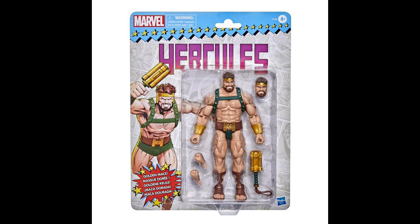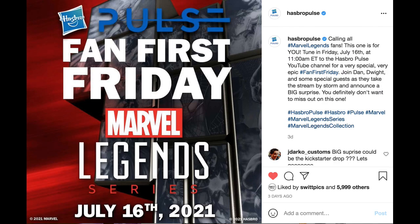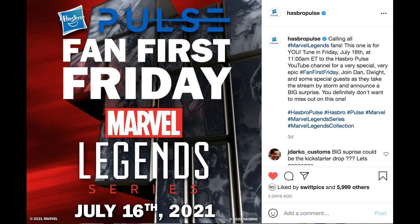A link to order Hercules will be in the description below. Also, just a reminder that Fan First Friday is coming this Friday, July 16th, 2021. Hasbro has promised a big reveal, so hopefully that will be our next HasLab project — we will see.